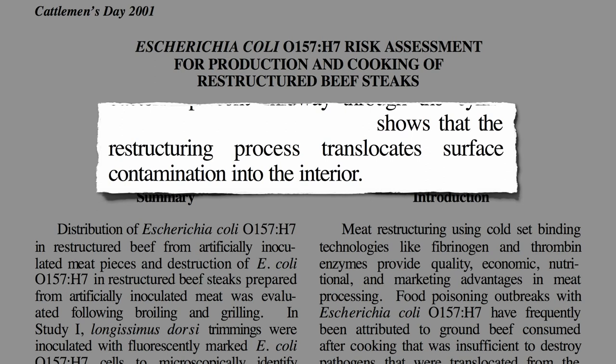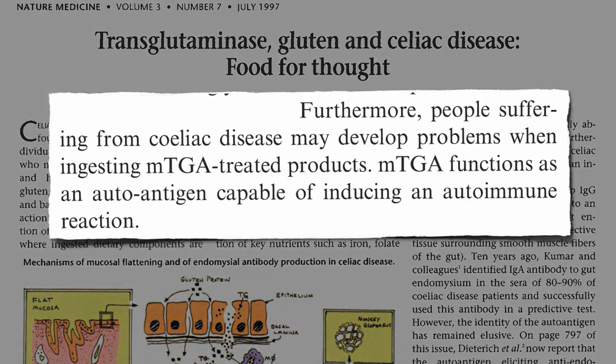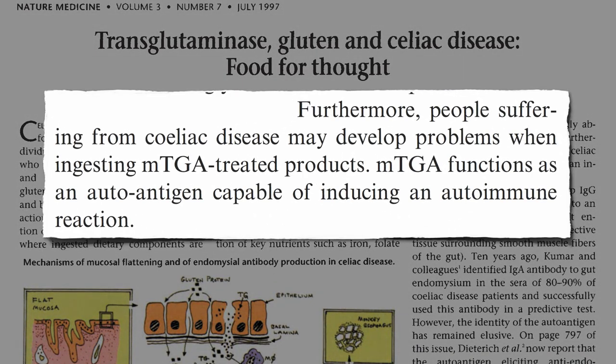There are also health concerns, including fecal matter surface contamination being introduced into the interior of the meat. Furthermore, people who have problems with gluten may develop problems when ingesting meat treated with the meat glue enzyme, since it functions as an autoantigen capable of inducing an autoimmune reaction.